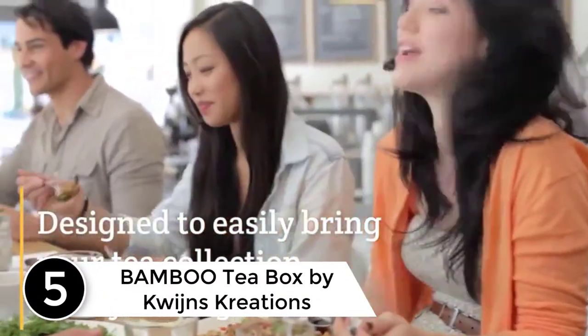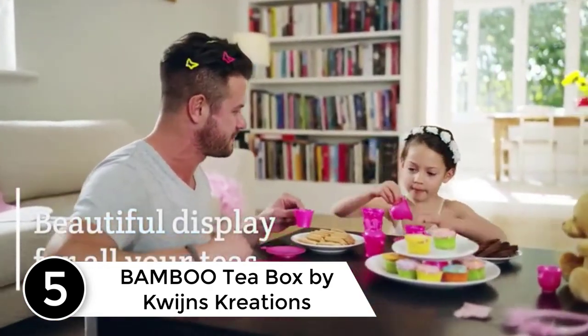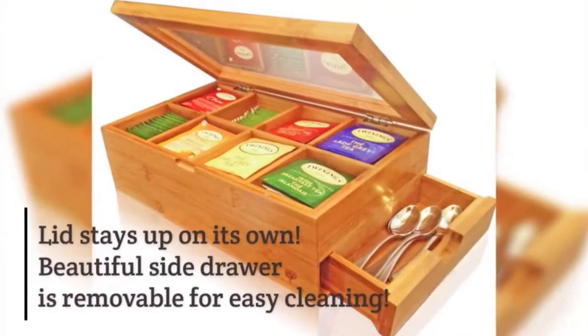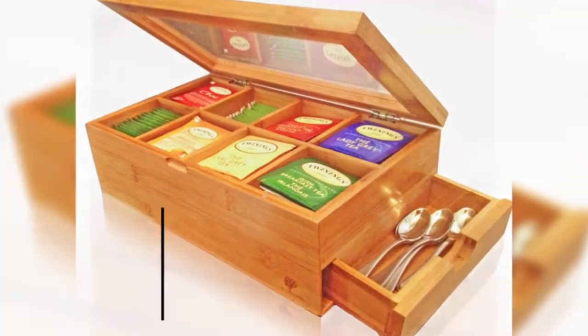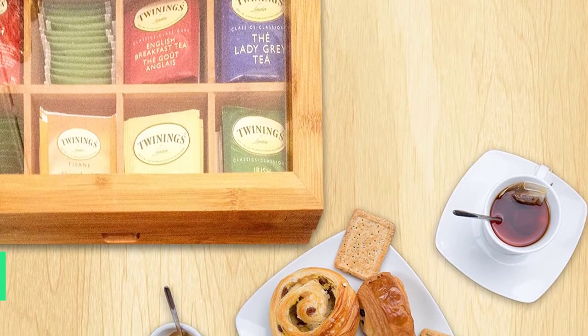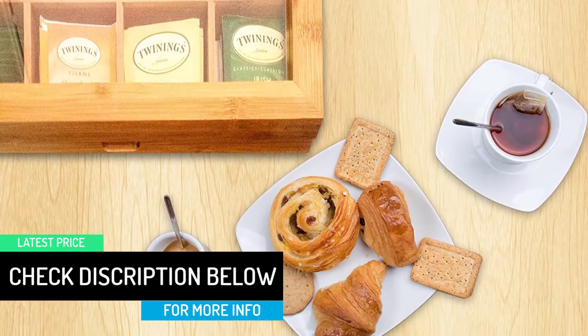Starting at number five: the Bamboo Tea Box by Quain's Creations. Made with bamboo, this tea box can easily accommodate more than 120 tea bags. It comes in an upgraded design and lets you have a beautiful display. You do not have to worry about dust or moisture as it has a magnetic locking lid. It is in a self-standing design and also includes a drawer for spoons, sugar packets, and a squeezer. It has eight compartments and comes in a smooth finish.